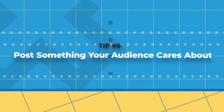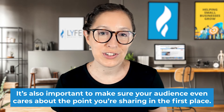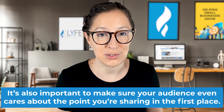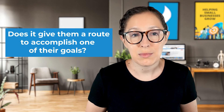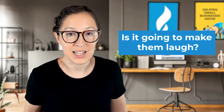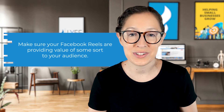And last but not least, tip number six is to post something your audience cares about. This is the one I see business owners struggle with the most. In tip number two we talked about getting to the value quickly, but it's also important to make sure your audience even cares about the point you're sharing in the first place. Once you brainstorm an idea for a video, ask yourself why your audience would care to hear the message. Does it solve one of their pain points? Does it give them a route to accomplish one of their goals? Is it going to make them laugh? Don't put content out there just to put content out there — make sure your Facebook Reels are providing value of some sort to your audience.